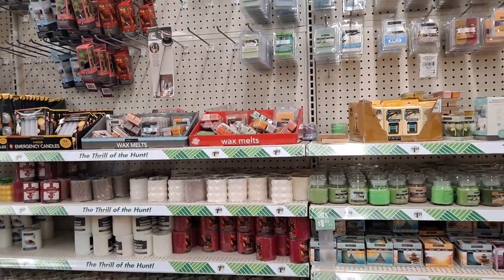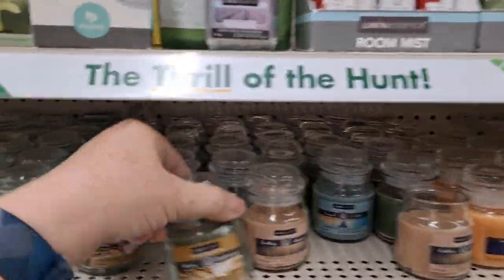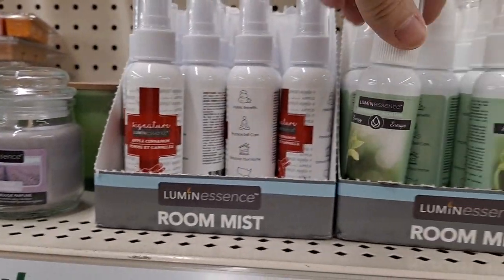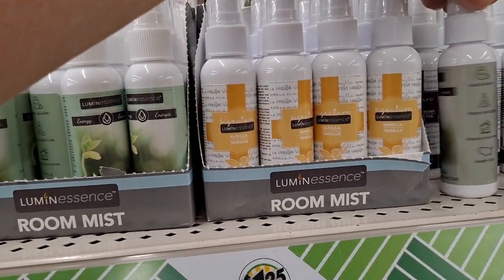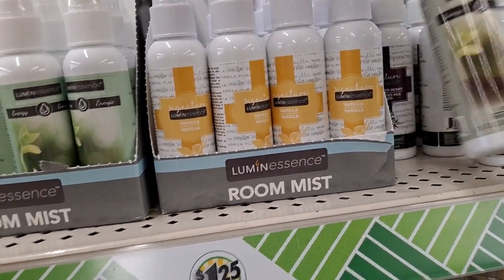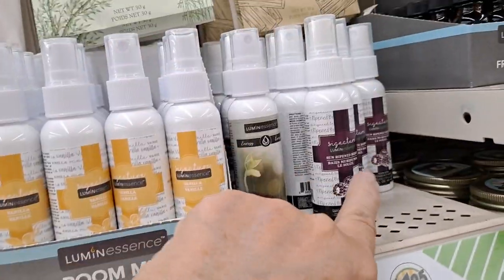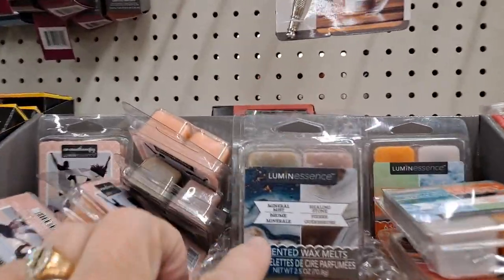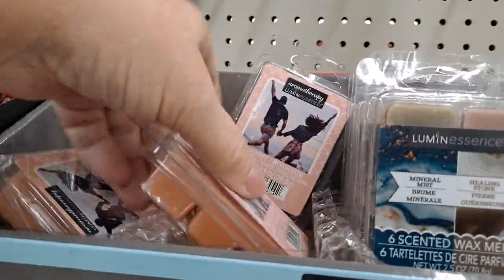Now we're in the candle section. We saw those special fall fragrances up front — I'm looking to see if they have them here. These are the room mists: apple cinnamon, which smells amazing — I got one and sprayed some this morning — vanilla, energy, and sun ripened berry. Very nice and light. Mineral mist healing stone. The Be Happy wax melt has a floral smell I'm trying to place.